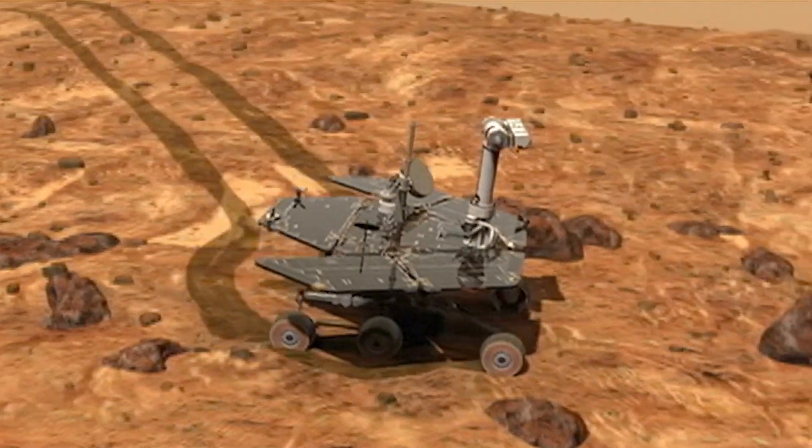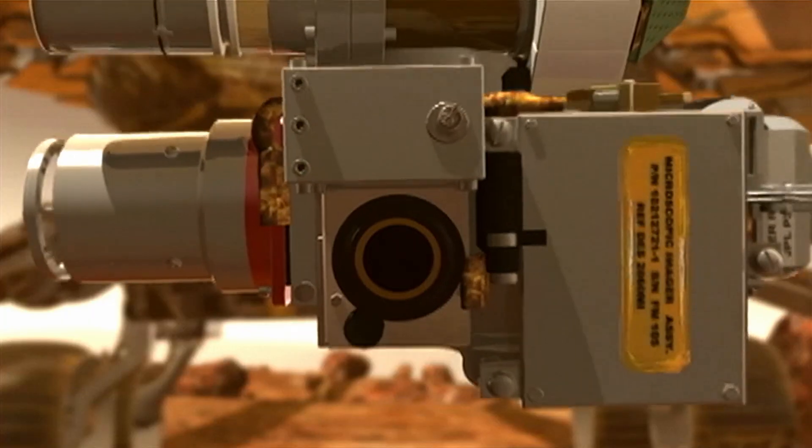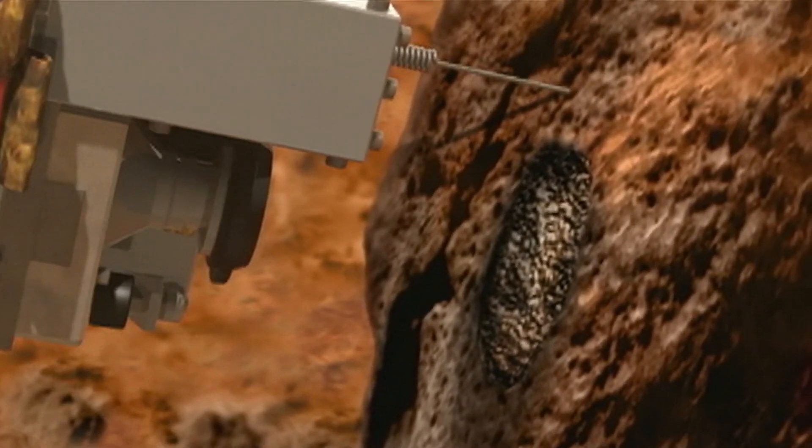These rovers are about the size of a golf cart, bigger and built as field geologists — robotic field geologists on Mars.